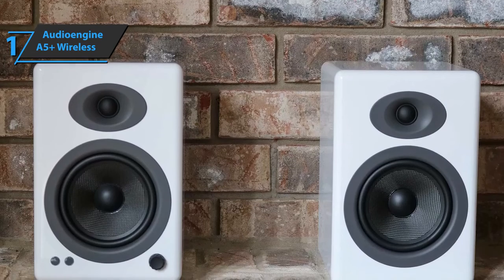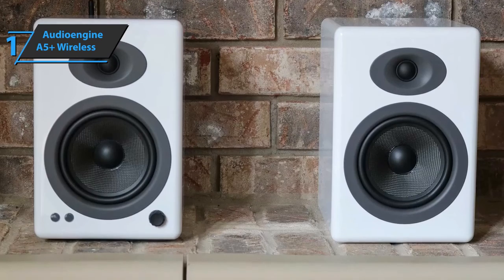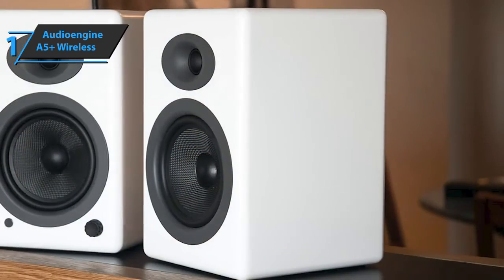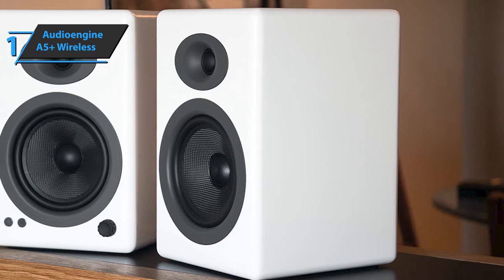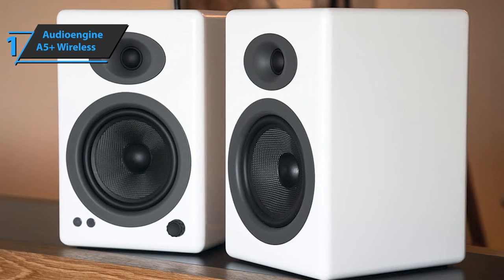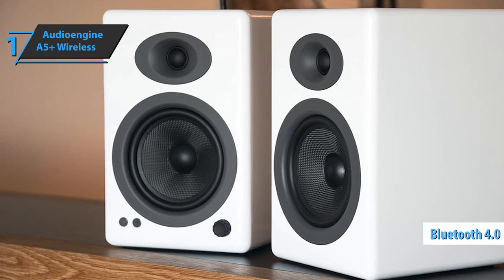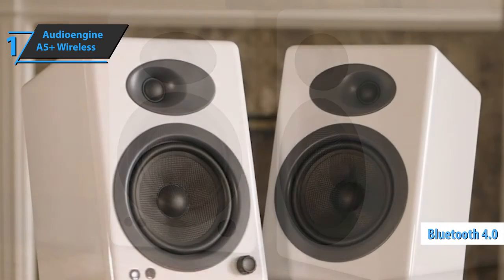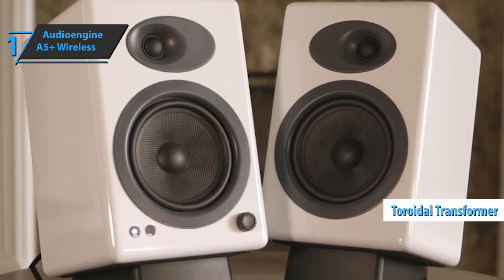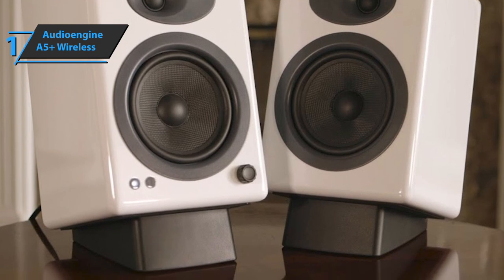AudioEngine added something extra to the mix, making the tweeters work even more efficiently. The addition of neodymium magnets to the design of the silk-dome tweeters significantly improves their ability to produce balanced sound, as expected from high-end items. You can enjoy high levels of mid and high frequencies that are clear and without interference. In addition to Bluetooth 4.0 aptX HD connectivity, the A5 Plus also has a toroidal transformer, one of the most expensive transformers used in speakers. Overall, this item delivers premium performance at the best possible price-quality ratio.